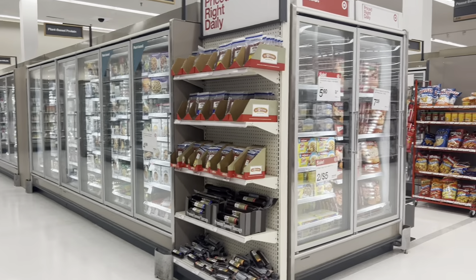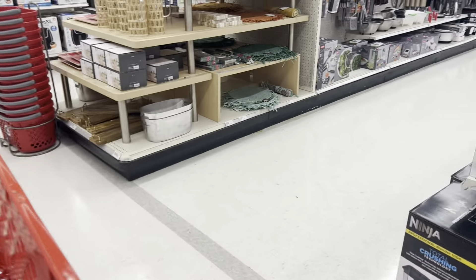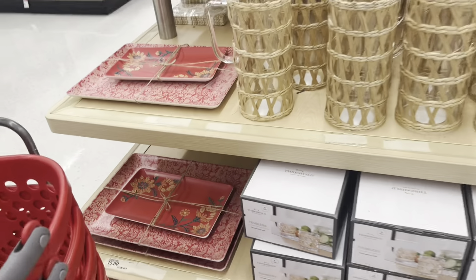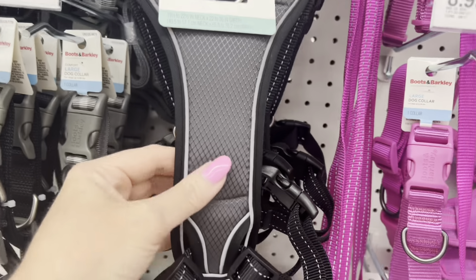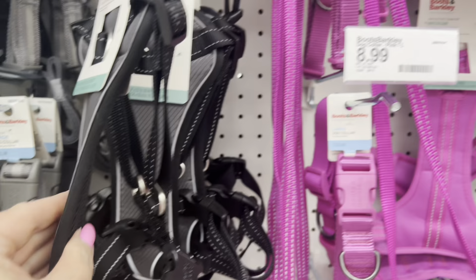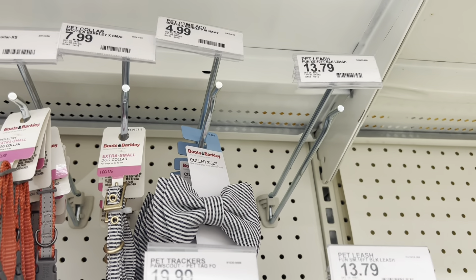Here they had all of the food — our Target has a grocery section and then the other section. Everything was nice and clean, there were employees everywhere, you guys — it was really nice. So now we're going to get into the pet section, and I was really kind of bummed about this department. I thought they were going to have more things, and they didn't.